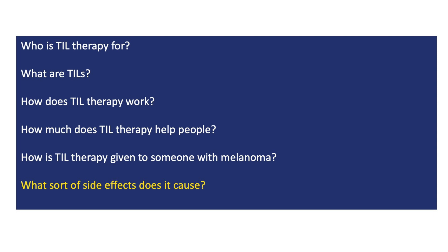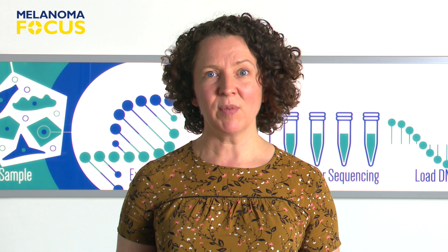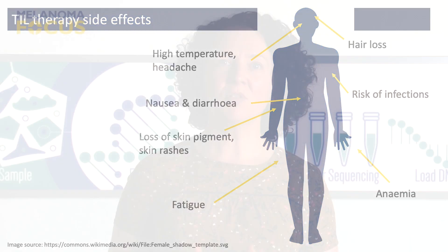TIL therapy does cause side effects. Each of the three stages of TIL therapy — the chemotherapy, the TIL infusion, and interleukin-2 — can cause serious side effects. These include the impact of the chemotherapy, which destroys a lot of the body's healthy white blood cells and can leave people very vulnerable to infections. Because of the risks, the person normally spends at least a week or two in hospital.